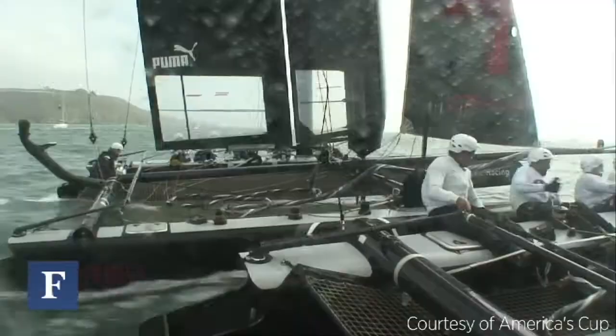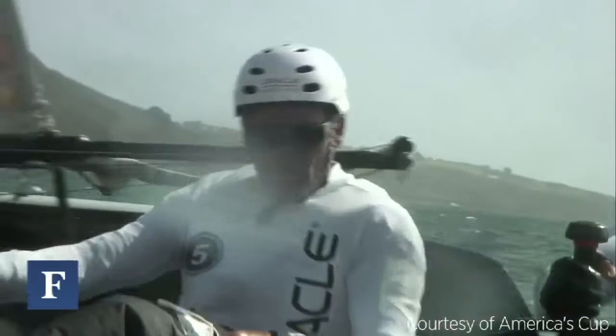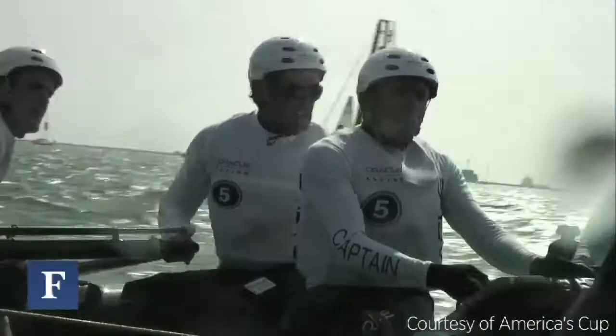Normally the America's Cup was sailed in monohulls, which means you only have one hull. Now we have two hulls, and the aim is to always keep one hull out of the water by flying it.